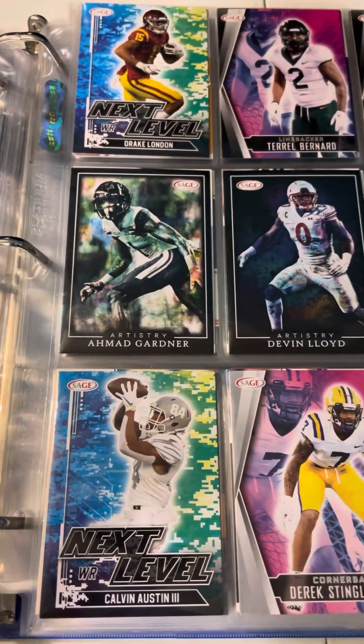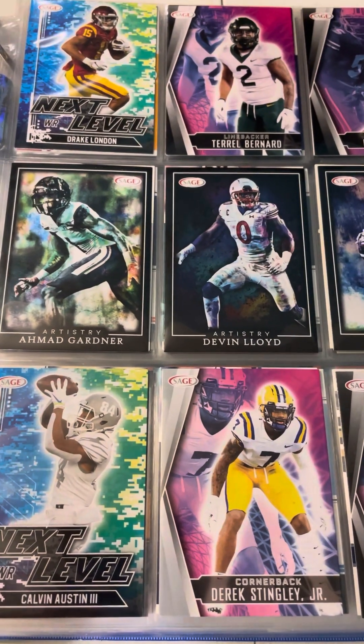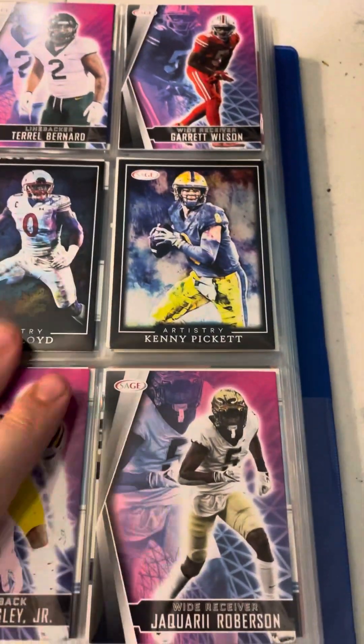Here's some more Sage cards that we pulled last year, including Sauce, Drake London, Pickett, and Stingley Jr. Very cool.